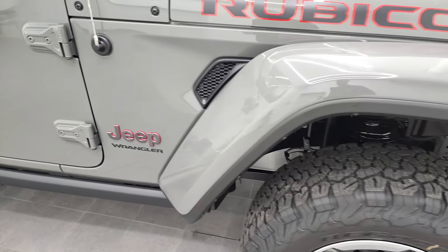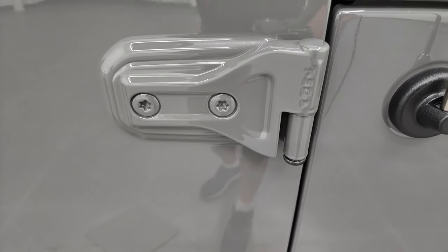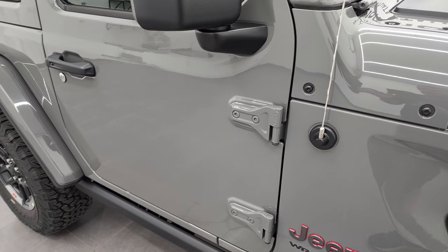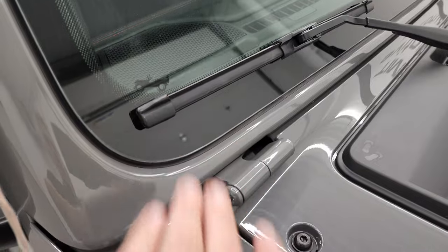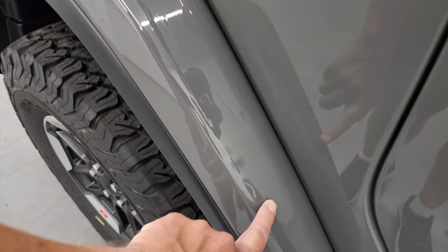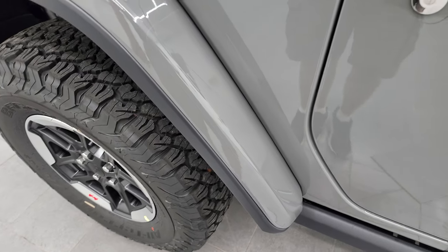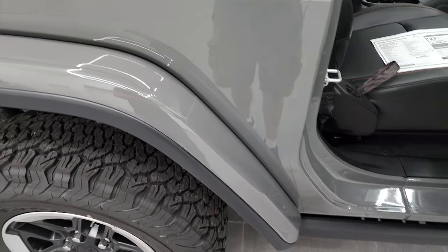This one comes with the rock rails as well. Remember the Rubicon has the sway bar disconnect as well as the axle locks — that's what makes it a Rubicon. You get the T50 on the door hinges. I actually have a video showing you how to take your door hinges off your JL if you want to check that out. You get the little Jeep climbing up the side of the windshield, and when you get the color-match fenders you get this 3M tape that goes on the front of the fender. I can't tell you how many times I've seen used Wranglers come in with those just beat up from rocks, but it's nice that Jeep puts a guard on there from the factory.